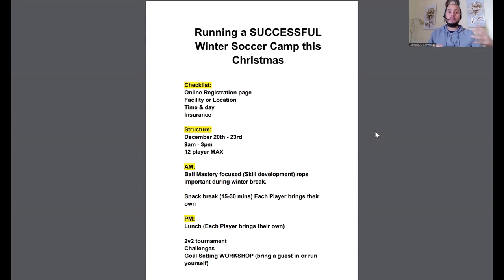The second checklist item is facility or location. Make sure you have a set facility — if you're in a part of the country that's really cold, rainy, or snowy, make sure you have an indoor facility to run the camp successfully throughout the week. If you're looking to run it at a local park, that's completely fine as well, but make sure you have permission from your local council, local government, or whoever owns and runs that park. If you need to get a permit, make sure you get that permit so you don't have to worry about being kicked off the field.